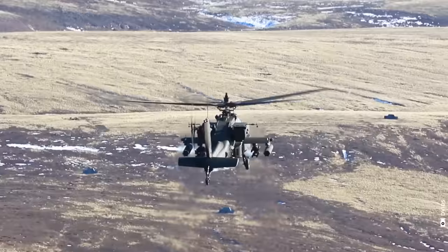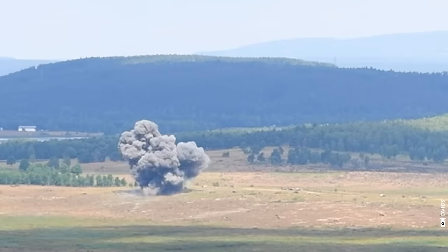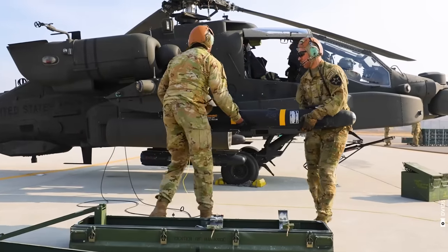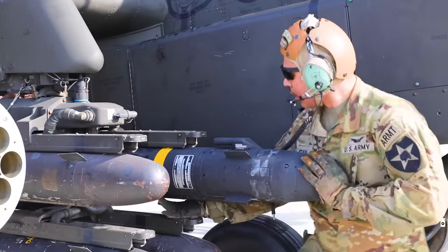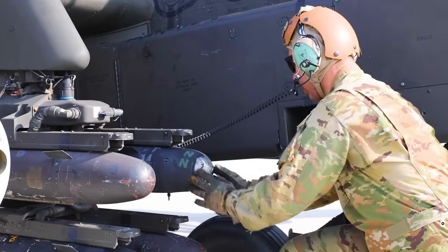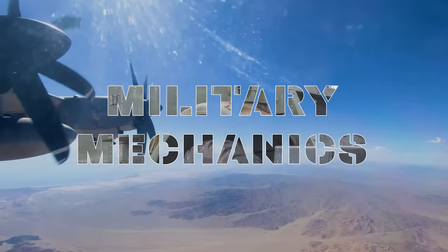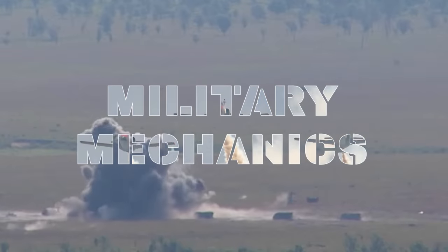And that was just the beginning. Before we delve deeper into the details of this unique weapon, it's essential to explore the technological platform on which it was constructed — a platform that, much like the Ninja Bomb, perfectly embodies its moniker. This is Military Mechanics, and in this episode we will talk about the AGM-114 Hellfire missiles.